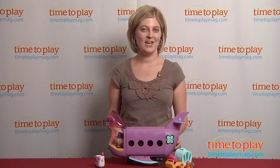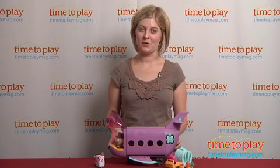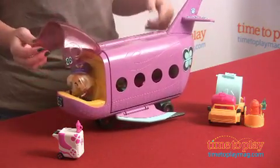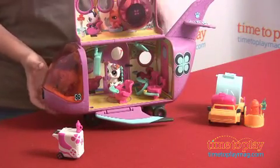Blythe, the Littlest Pet Shop pet sitter, is taking her Bulldog on vacation with the Blythe Loves Littlest Pet Shop Pet Jet from Hasbro. Our Blythe doll is in the pilot seat, she's going to be taking us on our vacation today. Close up the cockpit and let's open up inside the Pet Jet.